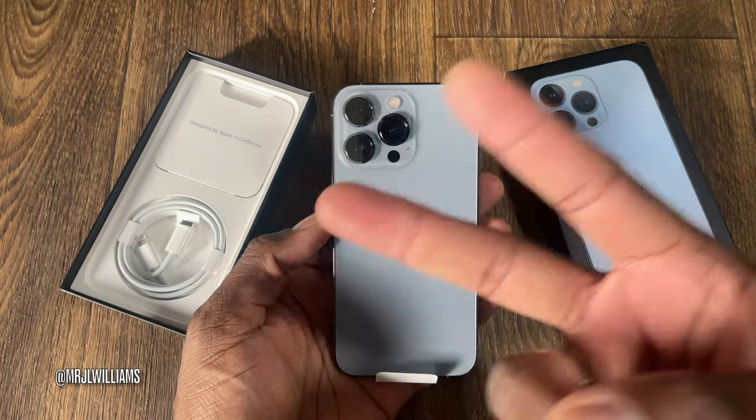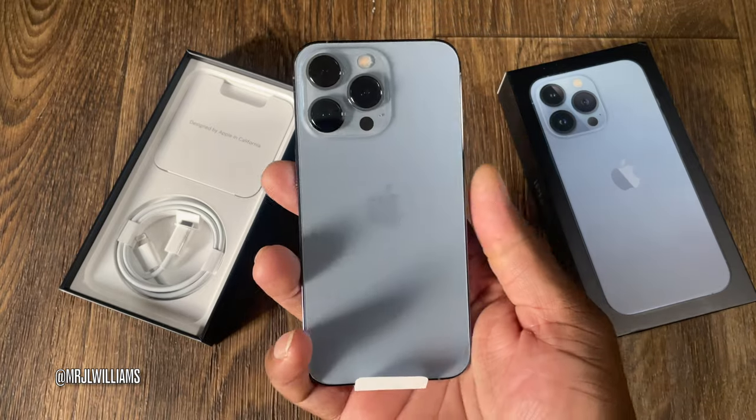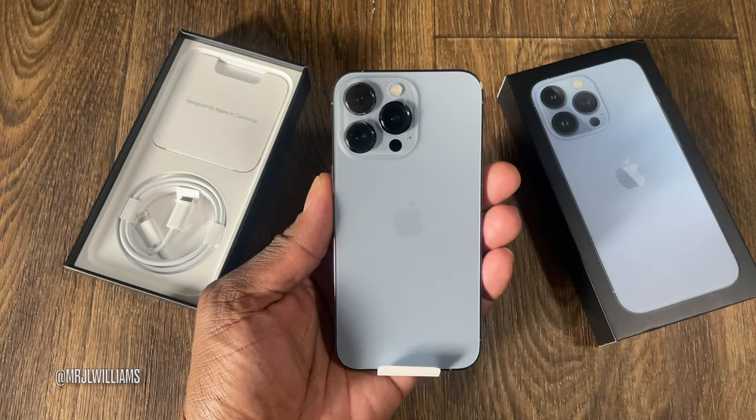Shout out to the terabyte crew, but I decided to have them overnight me a 512 gig, and I think this will be more than enough. Quick video guys, I'll see you in the next one.